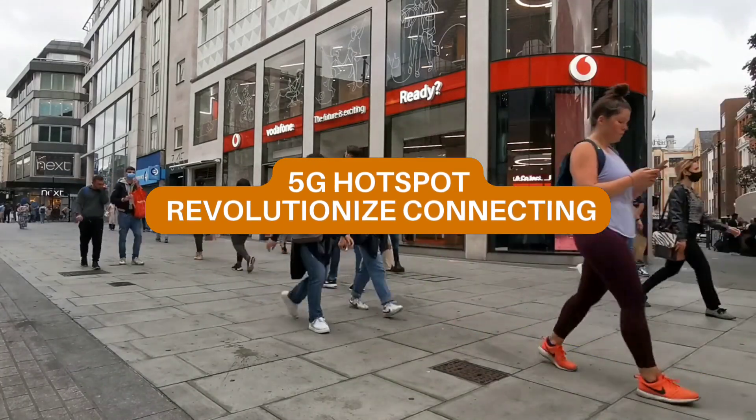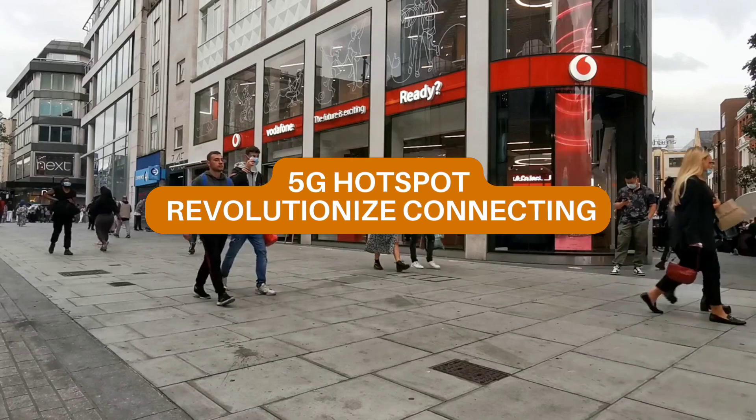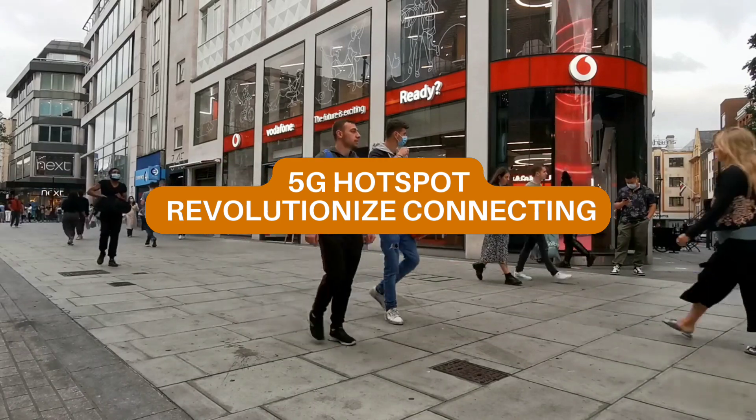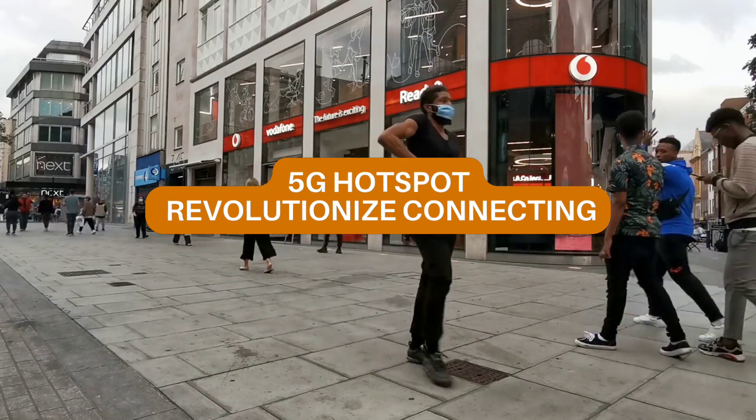Introducing the Solis 5G Hotspot, revolutionizing connectivity for the modern era. In today's hyper-connected world, speed, security, and flexibility are crucial. The Solis 5G Hotspot is designed to meet these demands head-on.